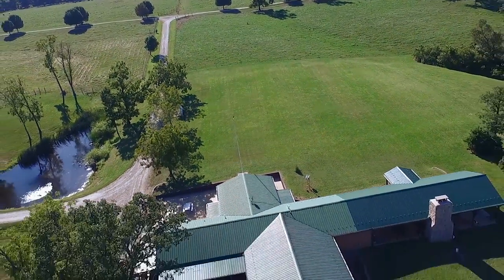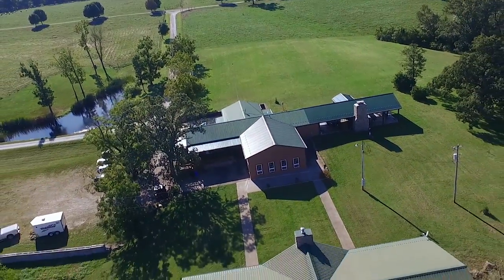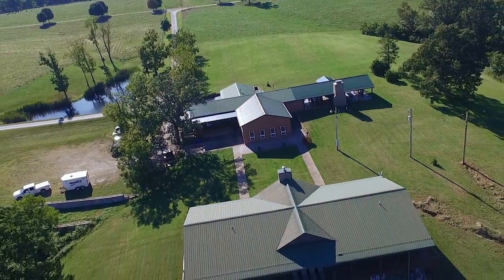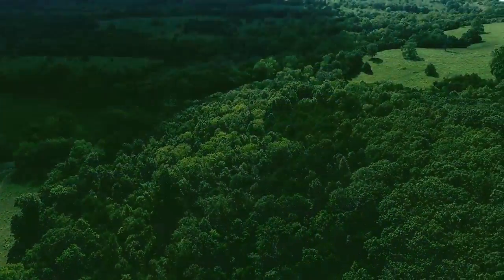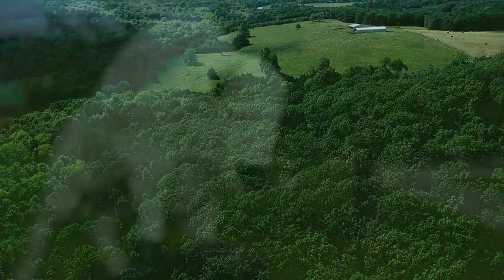Complete with two lodges and a wide variety of available outdoor activities, our lodges, 800 acres, and amenities offer all you need for the perfect corporate retreat, wedding, group gathering, or reunion.